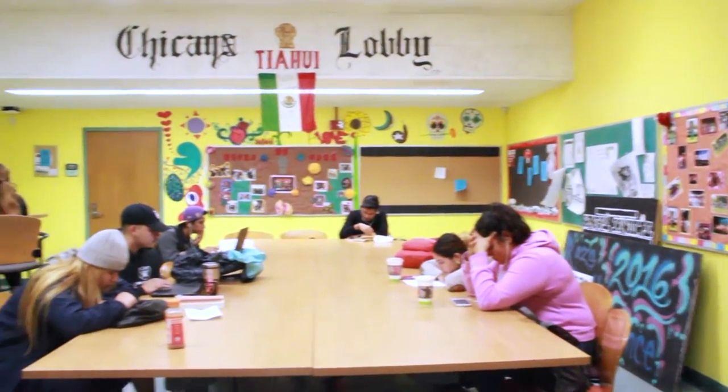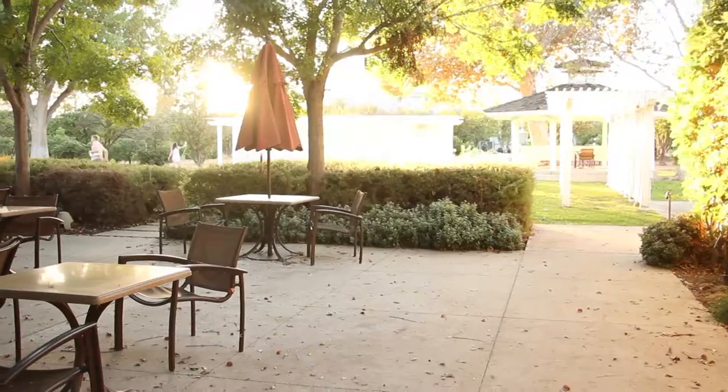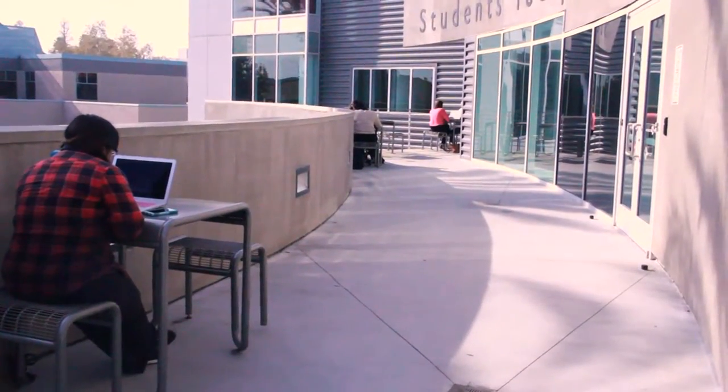Other populated places on campus I would encourage students to study are the Chicano study room on the first floor of Sierra Hall, also the Orange Grove, and the second floor of the Sol Center where the Pride Center is.